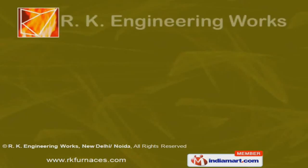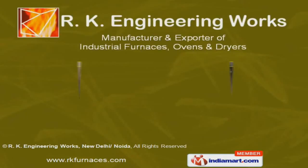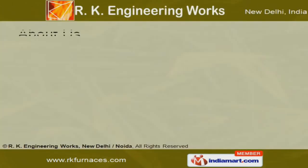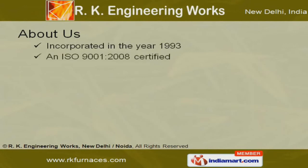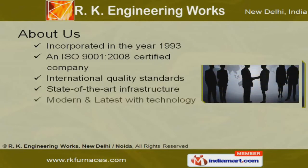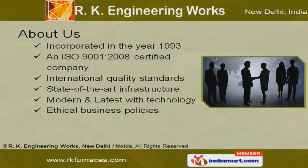Welcome to RK Engineering Works, manufacturer and exporter of industrial furnaces, ovens and dryers. An ISO 9001-2008 certified company incorporated in the year 1993, we strictly follow ethical business practices and we are blessed with state-of-the-art infrastructure and modern technology.